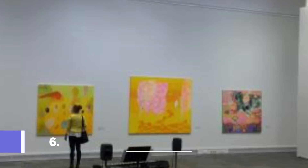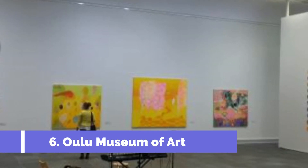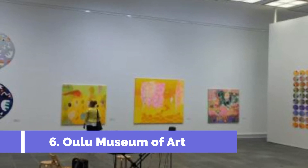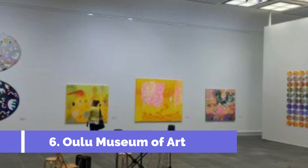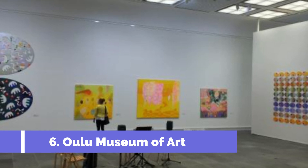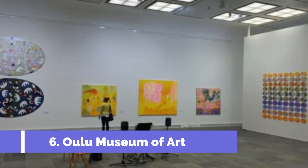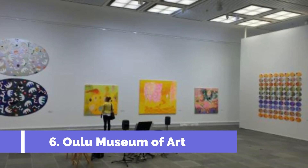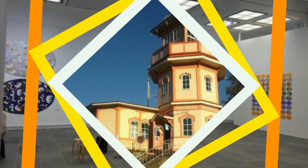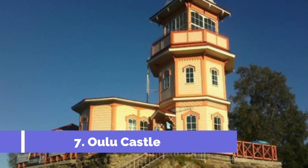Number six: Oulu Museum of Art. The Oulu Museum of Art, located in the heart of Oulu, Finland, is a must-visit destination for art enthusiasts and history buffs alike. This prestigious cultural institution showcases an impressive collection of artworks spanning various mediums and time periods — from Finnish classics to contemporary masterpieces — offering a diverse range of exhibits that cater to every artistic taste.